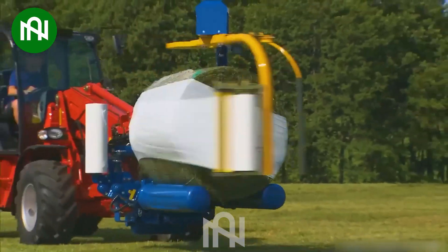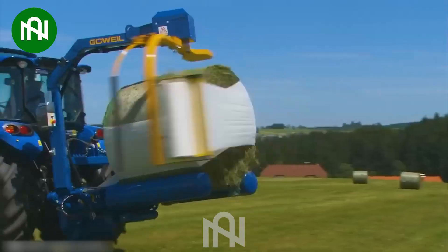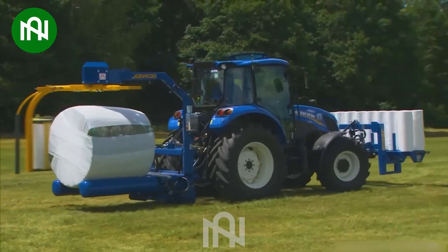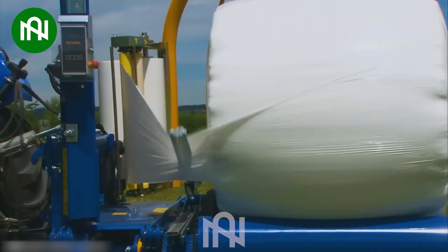This grass-bundling machine is a revolutionary powerhouse, effortlessly packaging grass for easy transport and storage. Cutting-edge technology for a seamless, efficient operation.